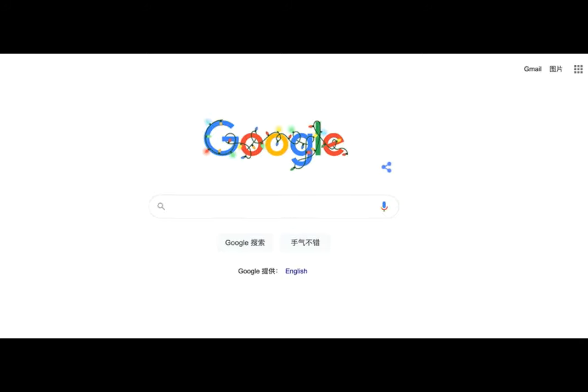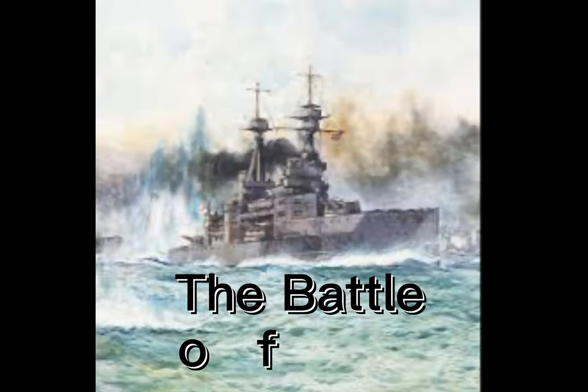Hi there, I'm Google. Today I'm going to explain to you what was the Battle of Jutland.